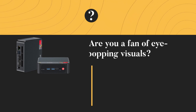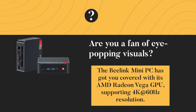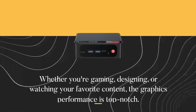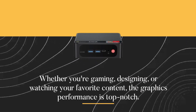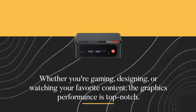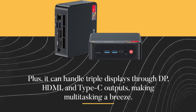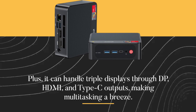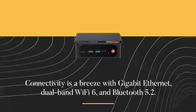Are you a fan of eye-popping visuals? The B-Link Mini PC has got you covered with its AMD Radeon Vega GPU, supporting 4K at 60 Hz resolution. Whether you're gaming, designing, or watching your favorite content, the graphics performance is top-notch. Plus, it can handle triple displays through DisplayPort, HDMI, and Type-C outputs, making multitasking a breeze.